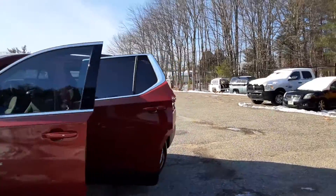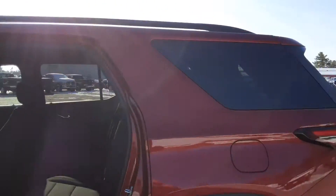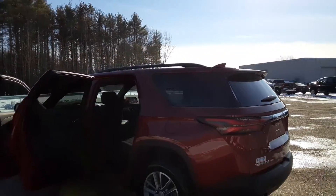This is a red cherry tint coat color, cloth interior. It does have the third row, automatic tailgate, dual exhaust. Beautiful family car. Swing on up to the hilltop and come check her out. Thank you.